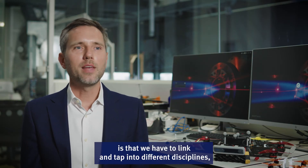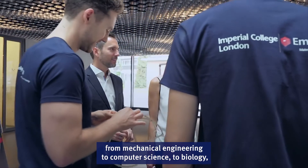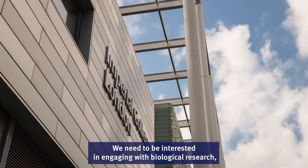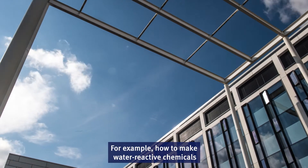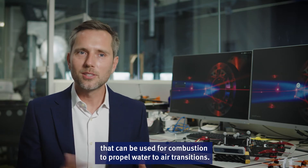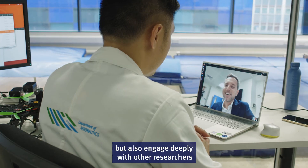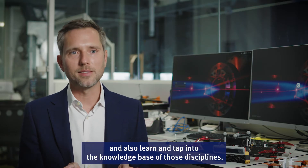It is important to emphasize that we have to tap into different disciplines — from mechanical engineering to computer science, biology, and chemistry — in order to make this possible. We need openness and engagement with biological research, but we also have to understand chemistry, for example how to make water-reactive chemicals used for combustion to propel water-to-air transitions. We need to educate a new generation of engineers who can not just understand these disciplines but also engage deeply with other researchers and tap into their knowledge bases.